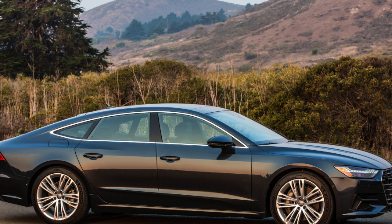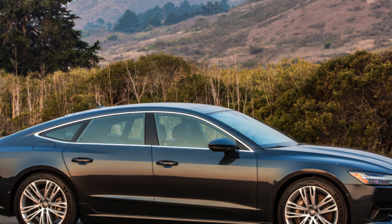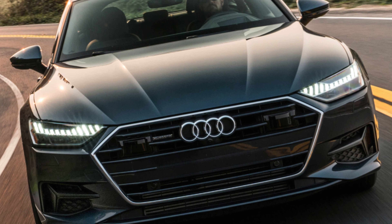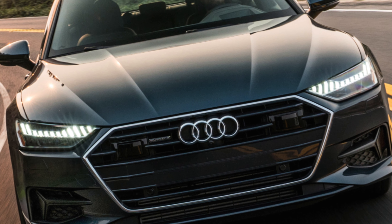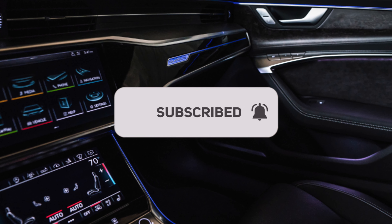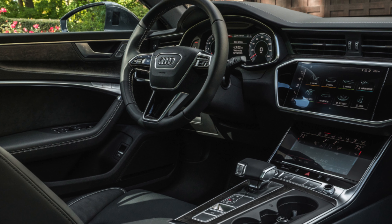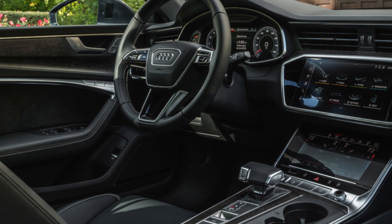The latest A7 is still a bit too new to have thrown up any common issues as of yet. Audi as a brand doesn't have the best reputation for reliability — it only managed a 20th-place finish out of 31 manufacturers, although this was better than fellow premium rivals such as BMW and Mercedes. The entry-level petrol might be good for company car drivers in the market for a new car, but there aren't many on the used market at the moment. There are plenty of diesels, however, and if your budget can stretch to the most powerful 50 TDI, you won't regret it.